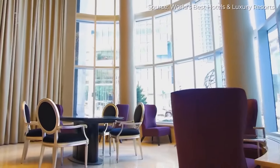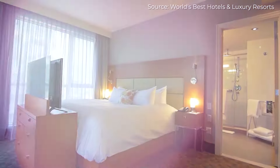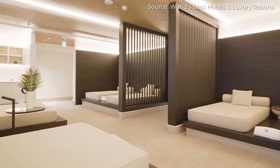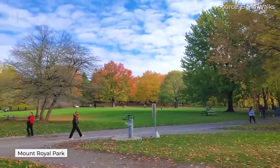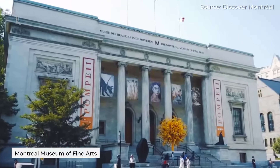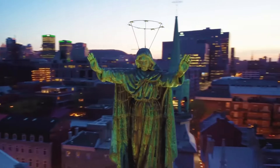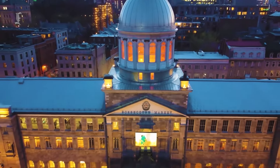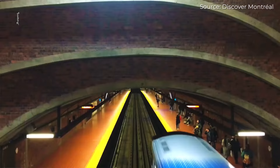Hotels in downtown Montreal are a great choice for people seeking a more contemporary experience while taking advantage of the best amenities the city has to offer. You may take in views of the metropolitan skyline and Mount Royal Park. Luxury stores, Crescent Street's nightlife, and museums like the Montreal Museum of Fine Arts can all be reached on foot. There are numerous metro stations in both areas, making it simple to travel anywhere you need to go.